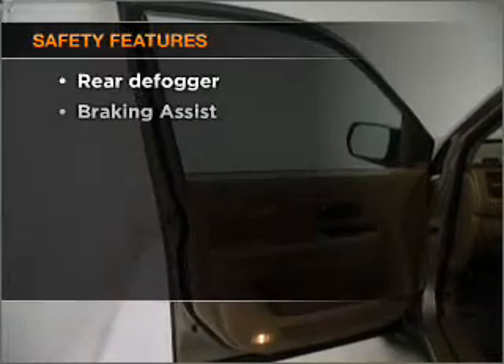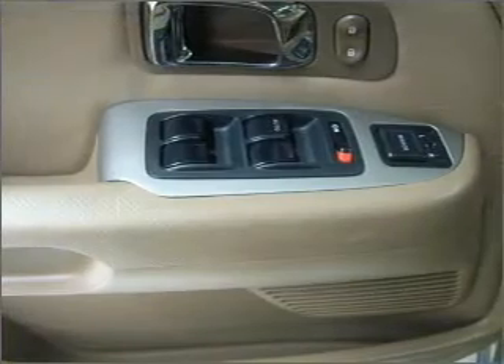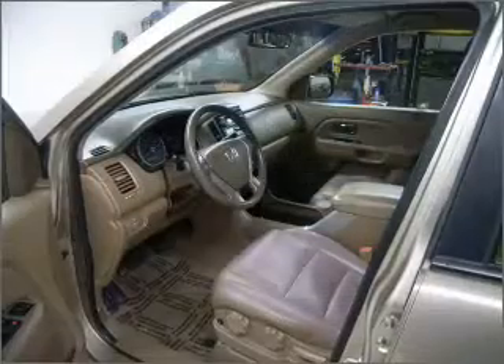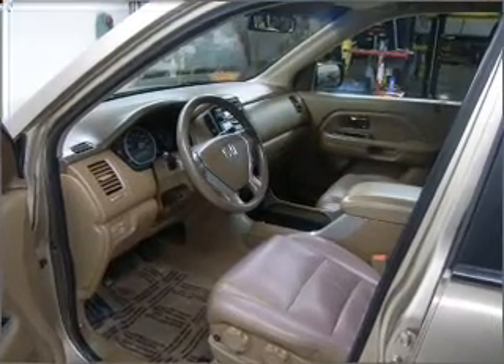If safety is a high priority, rest assured knowing these top safety components are included: front ventilated disc brakes, passenger airbag, side airbag, curtain head airbags, stability control. Click or call to set up a test drive right away.